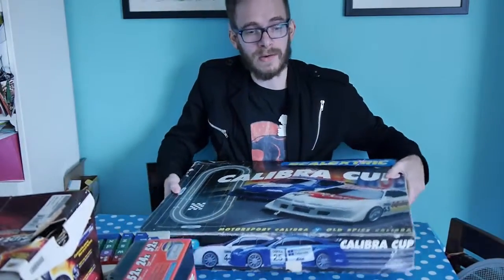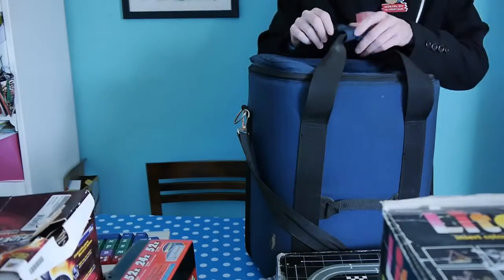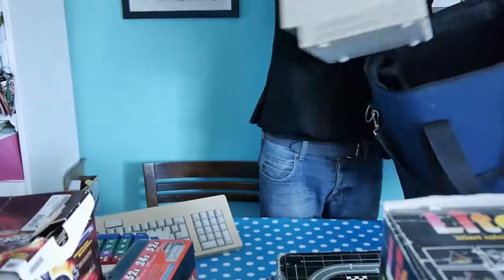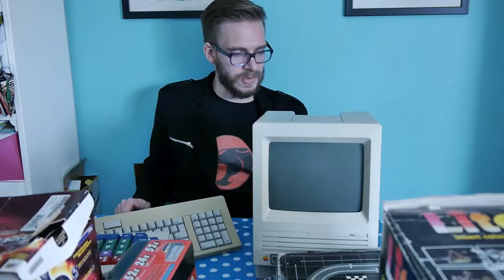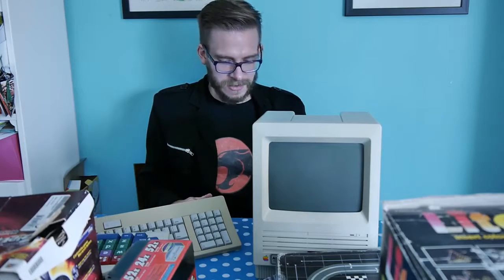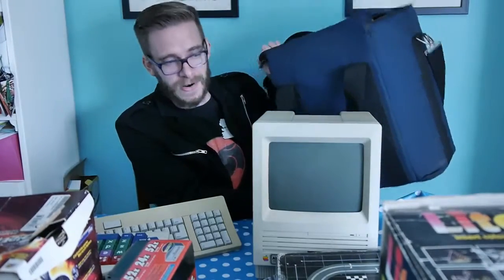A lot of this stuff I'll put back on eBay - my eBay shop link is below. A lot of it I will do videos on. And last but definitely not least - can you tell what it is yet? Apple Macintosh SE: 1 megabyte RAM, 800 kilobyte drive, 20SC hard disk. I don't know if it works yet, but it was only 40 pounds, which is not bad whether it works or not - especially when it comes with this carry case. So there is my car boot haul!